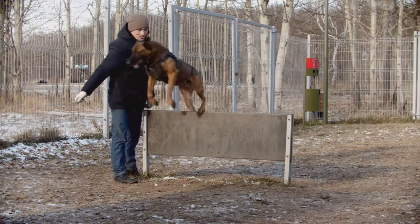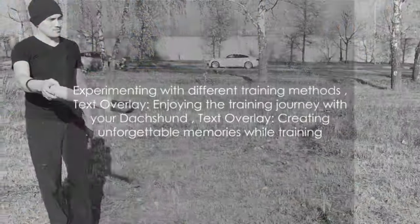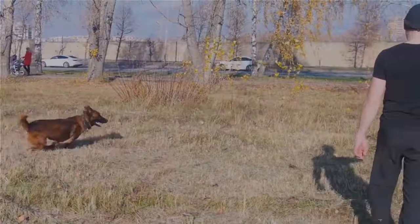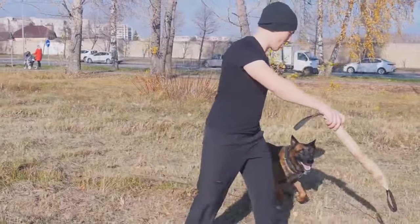To recap, every dachshund is unique. What works for one might not work for another, so experiment with different methods and find what works best for you and your furry friend. Remember, the most important thing is to enjoy this journey of training with your dachshund. After all, it's not just about having a well-behaved dog, but also about creating unforgettable memories and strengthening the bond between you two. Happy training!